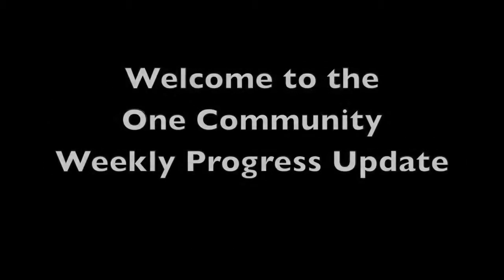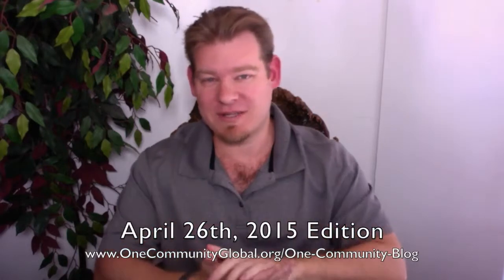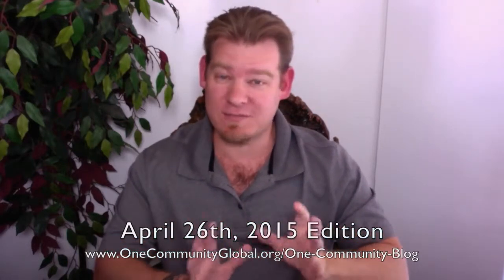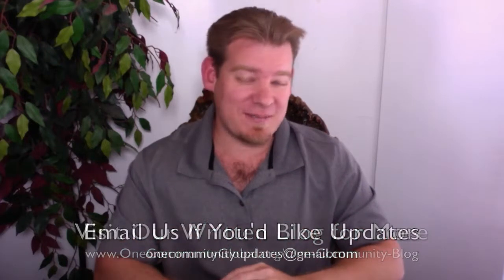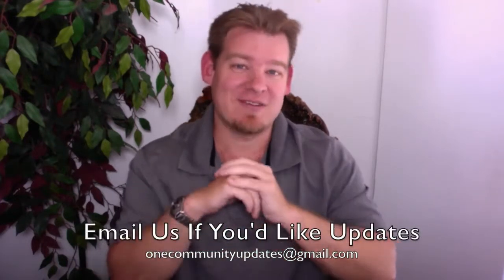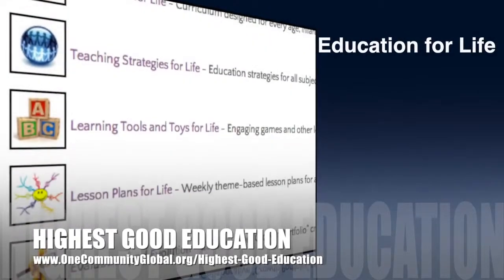Welcome to the One Community weekly progress update. My name is Jay Sabel, executive director of the One Community 501c3 non-profit organization. This is our weekly progress update number 112, April 26, 2015 edition. I'll be covering our team's progress and accomplishments for the last week with videos and pictures. For more details and links to all the open source content, you can visit our written blog, subscribe to this YouTube channel, or email onecommunityupdates@gmail.com to join our newsletter.